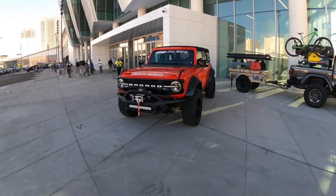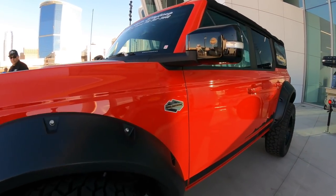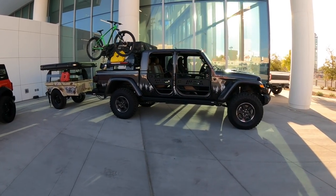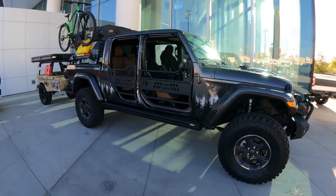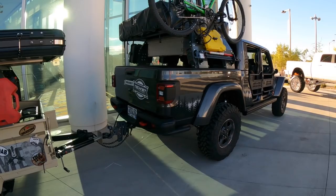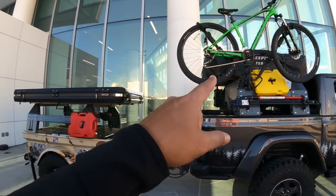If there's one thing I've learned with SEMA this year, it's that Broncos are everywhere. And I got to admit, they are nice. This is the Wild Track Bronco right here — Wild Track Edition. There's a bunch of different editions. Then here's another Gladiator. There's lots of Gladiators out here too. I like the fact that you can put 35s on these Gladiators without lifting it, even though this one I think is lifted. It's got a little adventure trailer on the back with a tent — actually two tents.